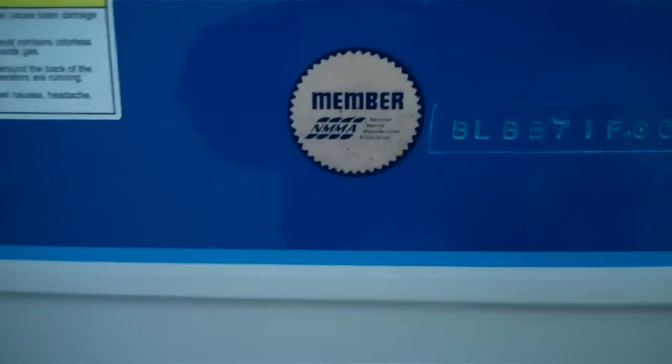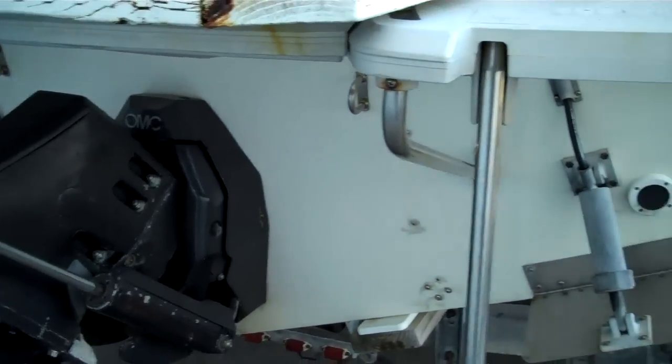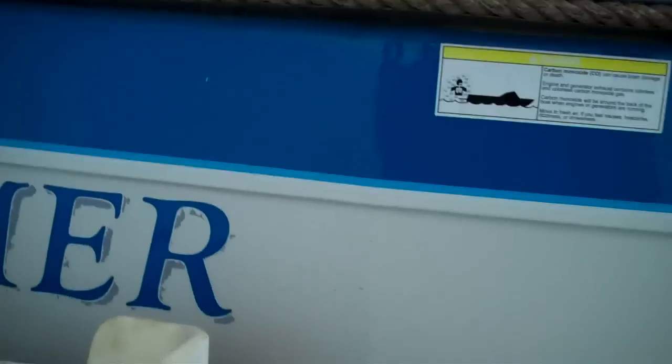There it is — last two digits signify the year, 1987. Cleanest sports fisher I've seen for the year, and that's the only reason we bought it.